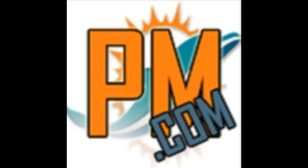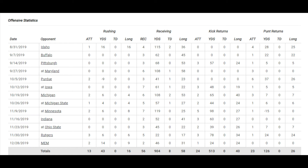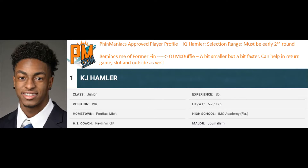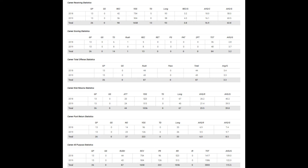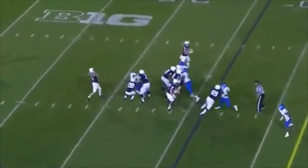Hello everybody. Jason Sarney here with another finmaniacs.com approved player profile. Penn State wide receiver K.J. Hamler can become a slot receiver, could be a punt returner, kick returner, could do a number of different things on the football field. He has terrific separation from defensive backs and can make big time plays anywhere on the field.